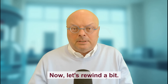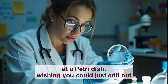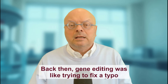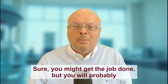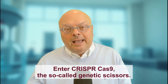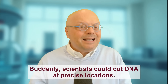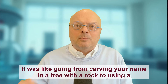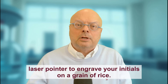Let's rewind a bit. Imagine you were a scientist in the early 2000s, staring at a petri dish, wishing you could just edit out the bad genes that cause disease. Back then, gene editing was like trying to fix a typo in a book using a sledgehammer. Sure, you might get the job done, but you'd probably take out a few chapters in the process. Enter CRISPR Cas9, the so-called genetic scissors. Suddenly, scientists could cut DNA at precise locations — like going from carving your name in a tree with a rock to using a laser pointer to engrave your initials on a grain of rice.